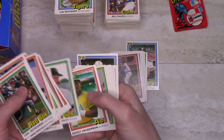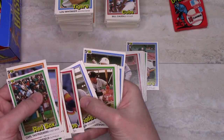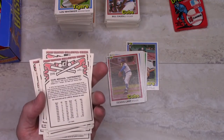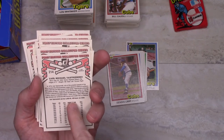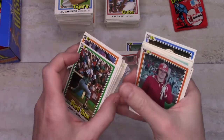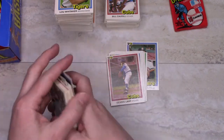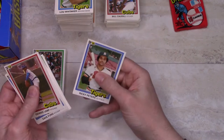So okay — this is the real base Yastrzemski; it has his 1980 and full lifetime stats. The Yastrzemski we had earlier was a different picture, and that's a special card talking about him being the first American League player on the 3,000 hit and 400 home run club. But there's nothing on the front to indicate it's a special card until you go to the back. And Ricky Peters.